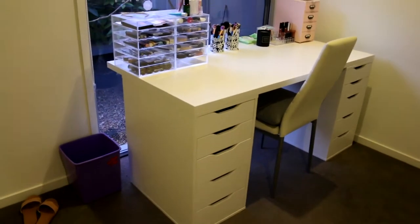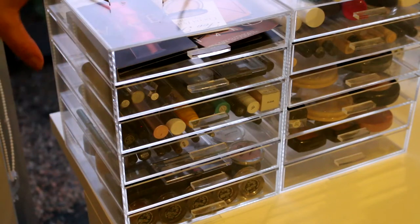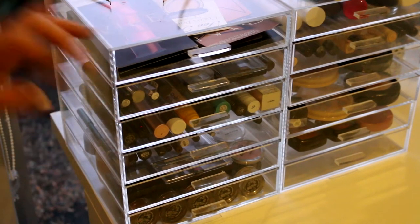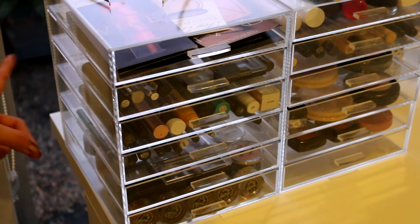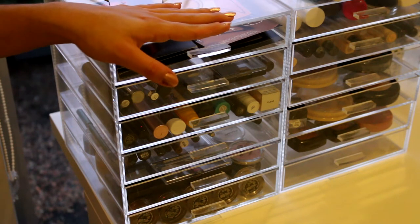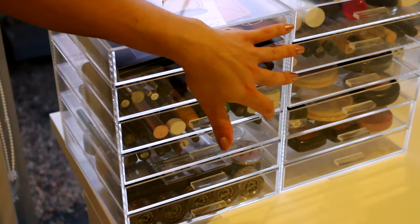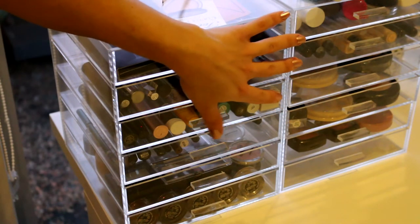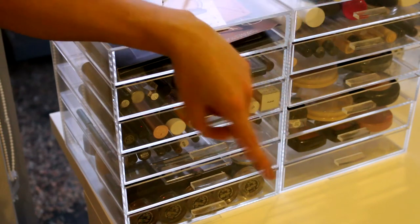That is the basic overview of my makeup. So this is my first set of Alex drawers. Just sorry for the lighting - it is very yellow, it's just because I've got my light on and obviously it's quite dark outside. This is my first acrylic drawers. I got both of these acrylic drawers from Catch of the Day, which is an online Australian store. I'm pretty sure they still have them and they are $50.